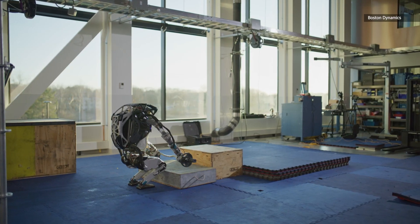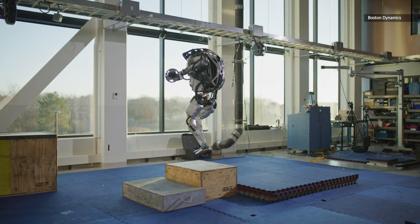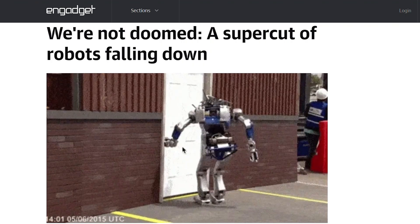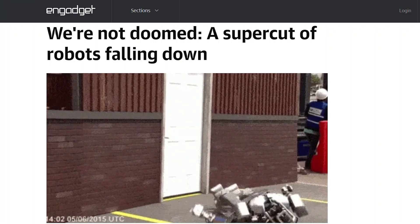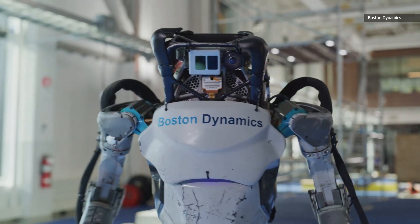At the start of the century, bipedal robots couldn't do any of this — they would wilt when confronted with a flight of stairs. Even a decade later in 2015, robots were still so challenged by the rigors of operating in a human-scale environment that we could, and did, run supercuts of them falling down.